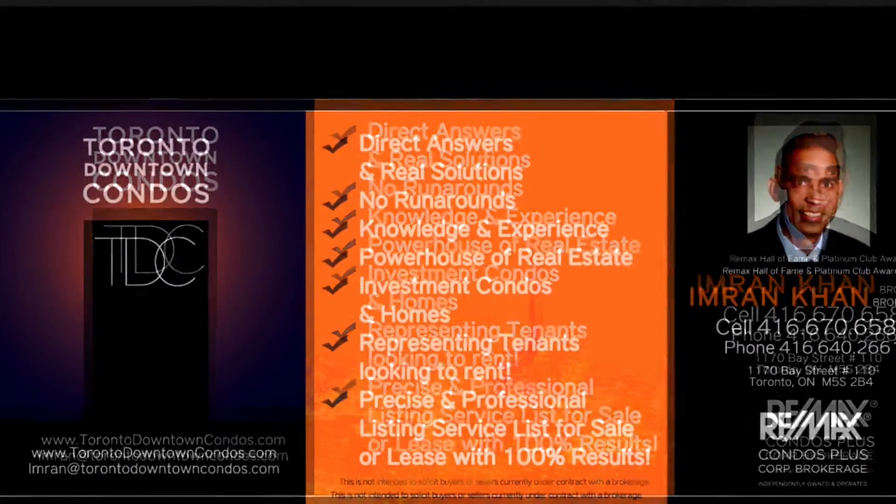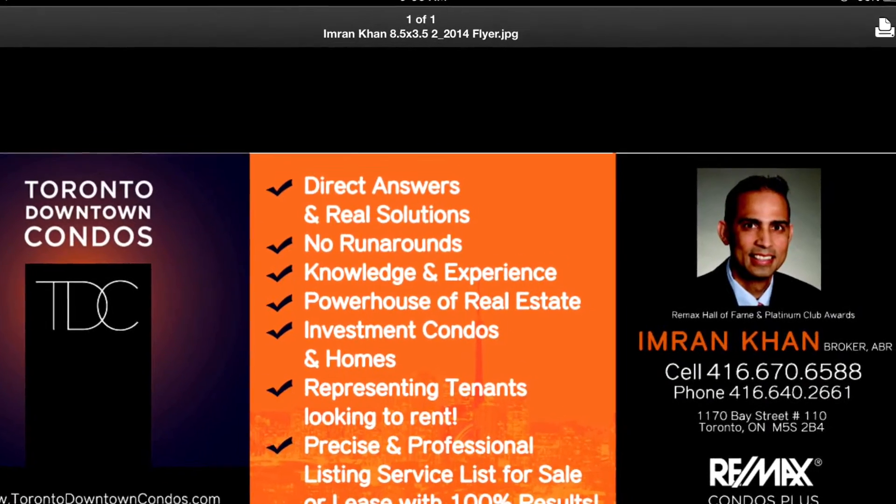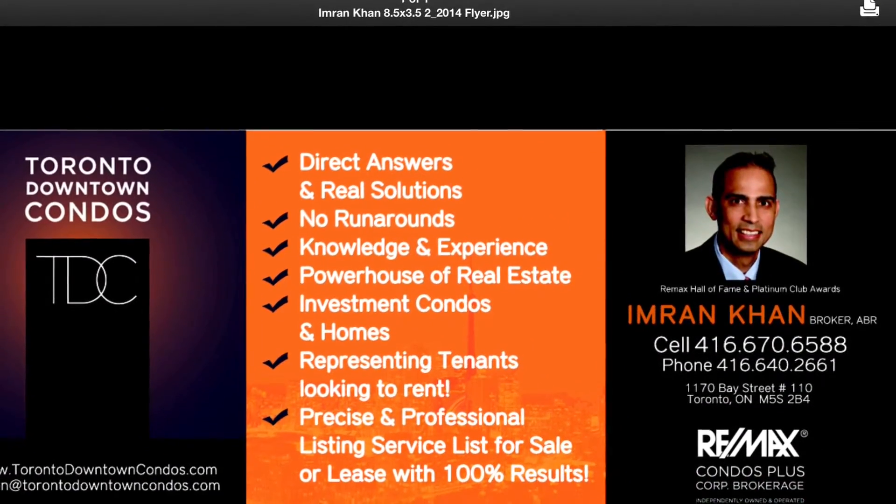Text me with your email address at 416-670-6588 for further information, current listings, and comparable area properties. Thank you for listening.